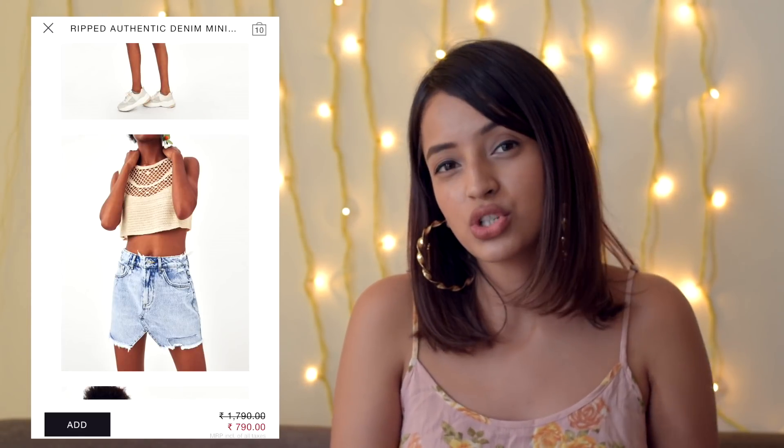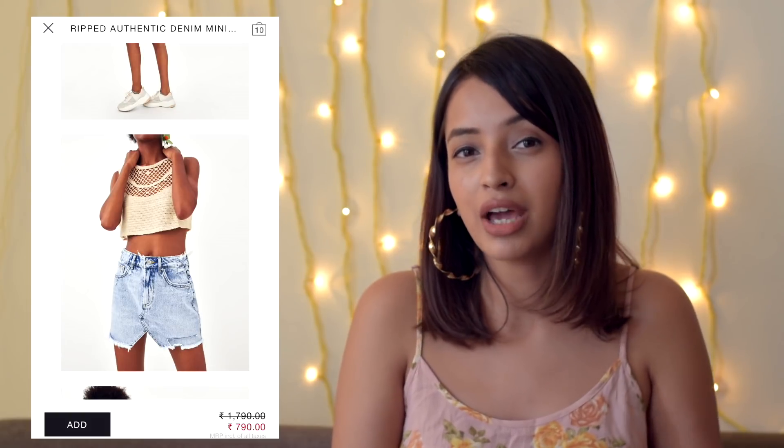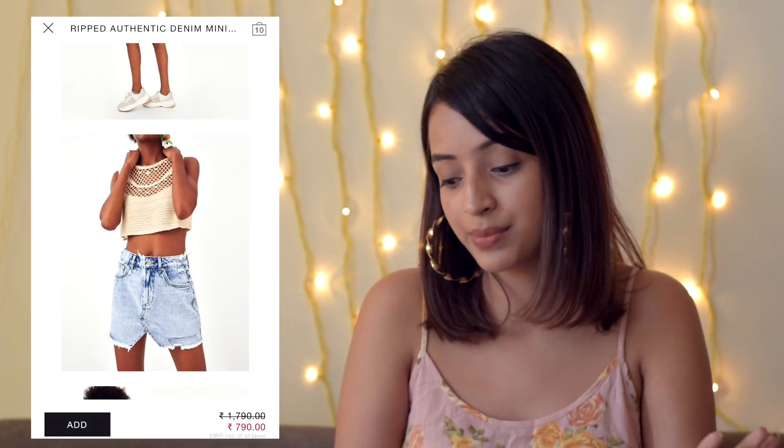Second thing — a denim skirt. Everybody needs a denim skirt, and light wash is really in at the moment. I don't have any light wash, so if you are looking for a denim skirt, this is a really good one to buy because again, it's super cheap.